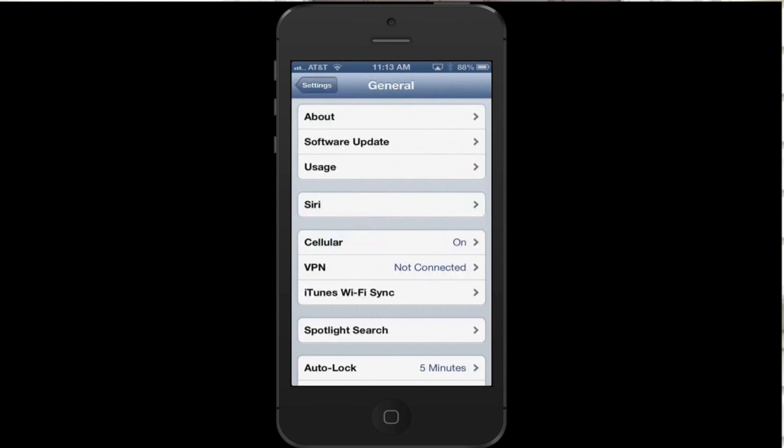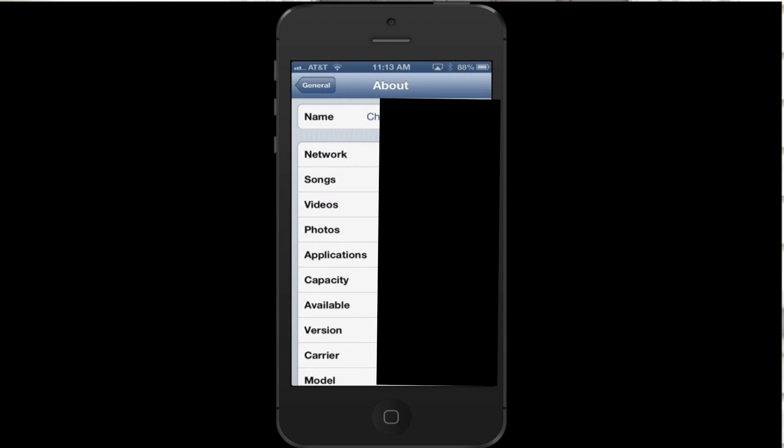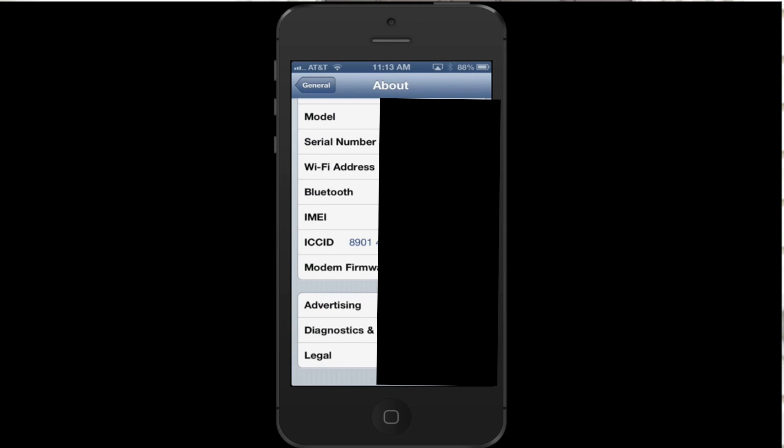You find that, at least on the iPhone, by going to General, then going to About, and once you're in About you scroll down and you'll see the IMEI number.